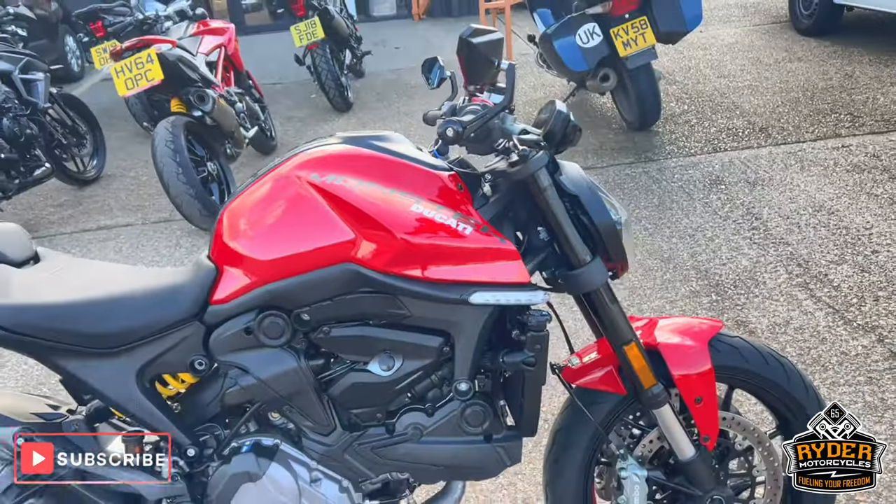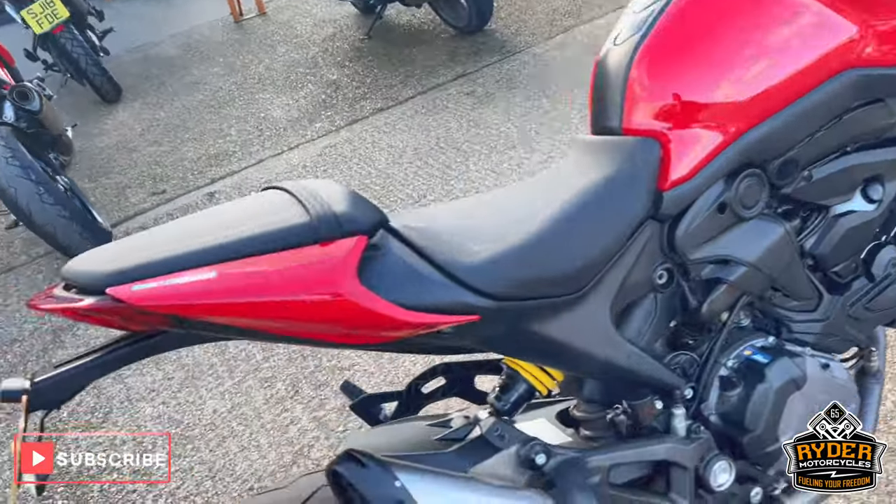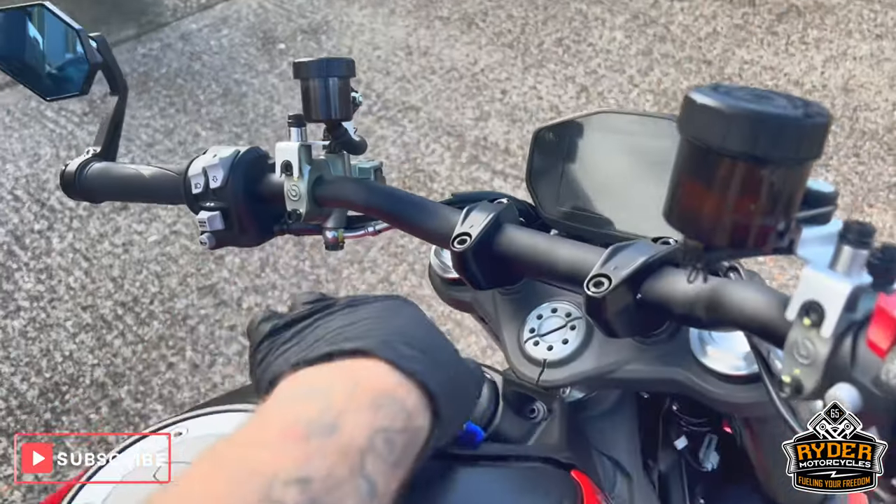Just arrived in stock. It's the Ducati Monster 937. It's a 23 plate. Really, really nice little mileage.